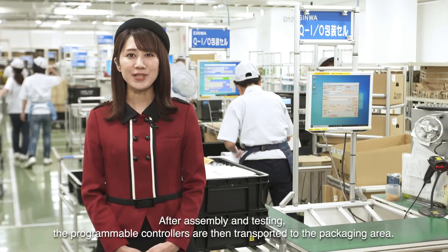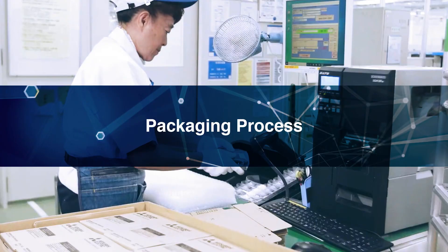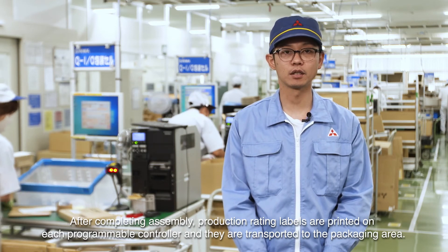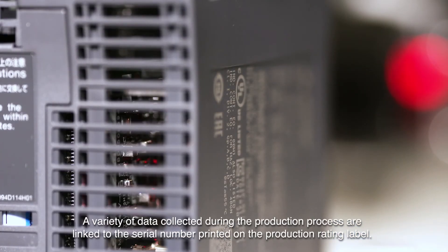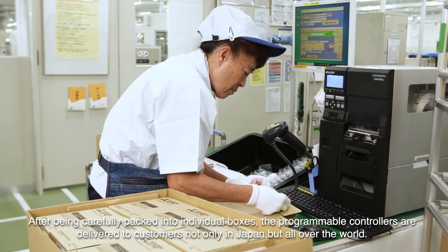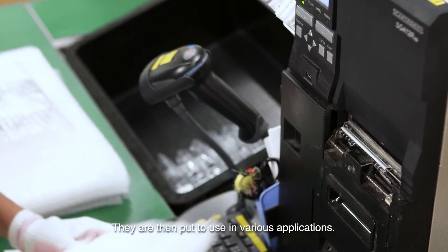After assembly and testing, the programmable controllers are transported to the packaging area. Production rating labels are printed on each programmable controller and they are transported to the packaging area. A variety of data collected during the production process are linked to the serial number printed on the production rating label, which can then be used to check the production history of a particular unit. After being carefully packed into individual boxes, the programmable controllers are delivered to customers not only in Japan, but all over the world, where they are put to use in various applications.